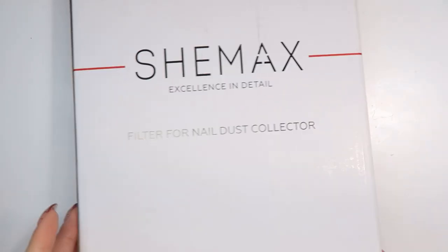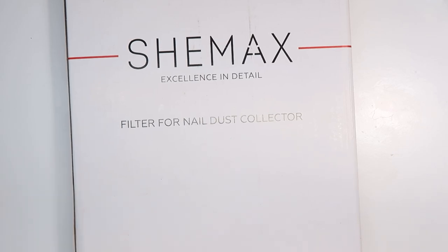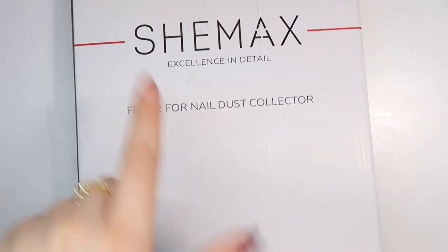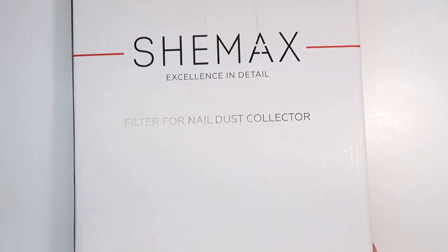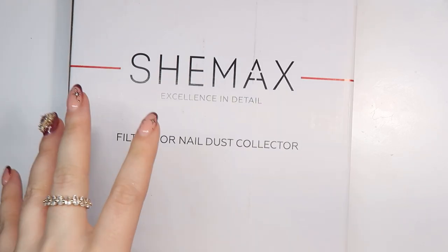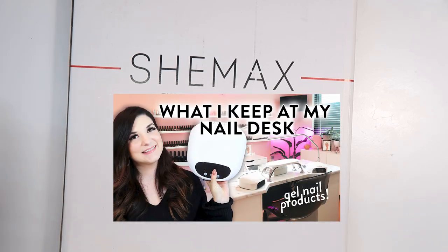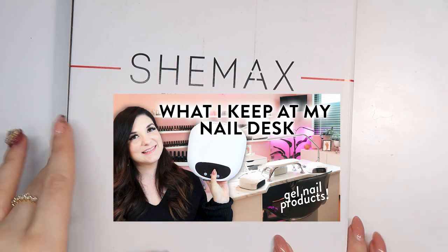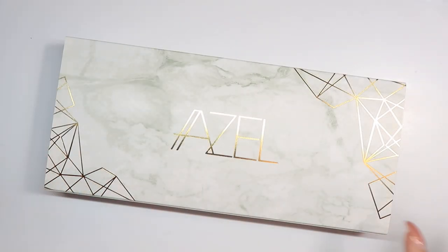I did get another filter for my dust collector — actually I got two filters, so that should last me around four or five months. This is the filter for the She Max desk collector, which I am loving. I have another video I just posted recently about what I keep on my desk, and in that video I share a little bit more about the dust collector.